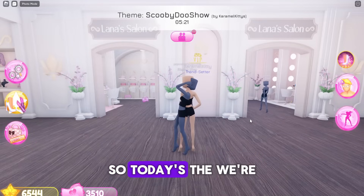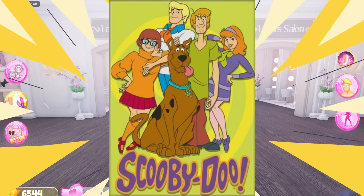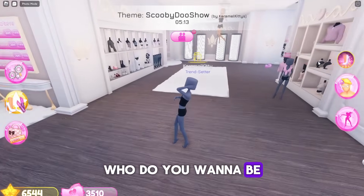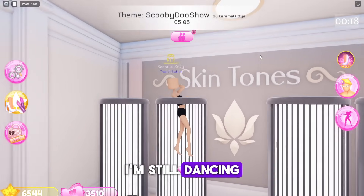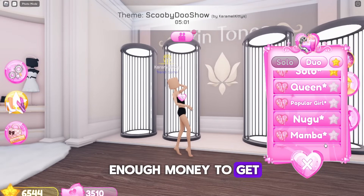So today's theme is Scooby-Doo! I'm gonna be Velma — who do you want to be? I think I'm gonna be Daphne. Can't wait to see it! I'm still dancing. I almost have enough money to get the VIP.